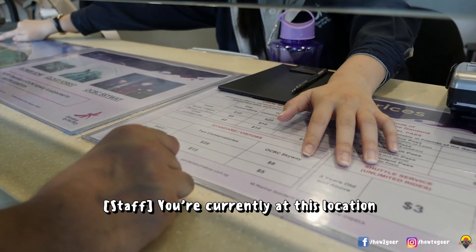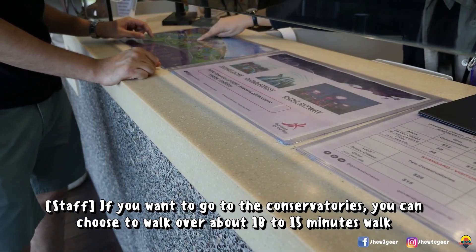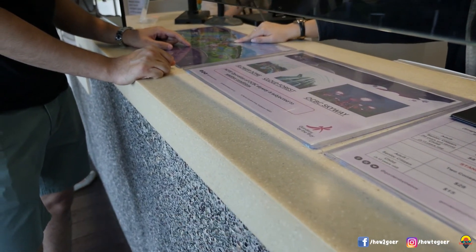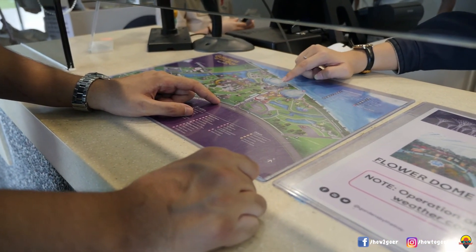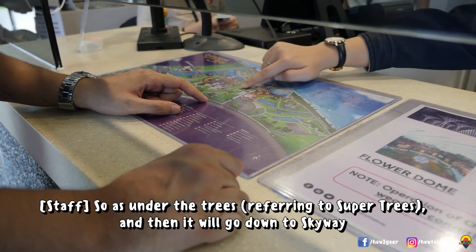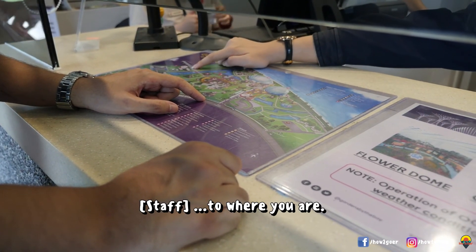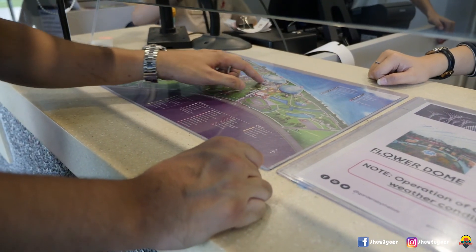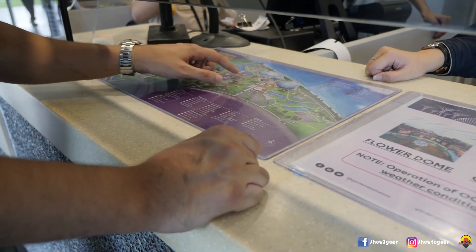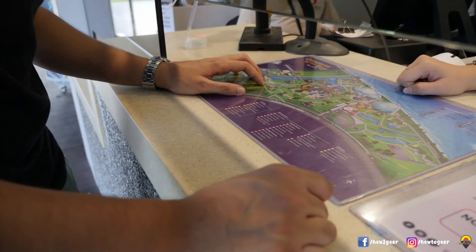We are currently at this location. If you want to go to the conservatory, you can choose to walk — about a 10 to 15 minute walk. Otherwise, you can take the shuttle. The shuttle service will take you from this road towards the conservatory, then you will go down to Skyway and back to where you are. All of this is above ground, like a bridge? Actually, you are only crossing one bridge, and then all the way you've got it.